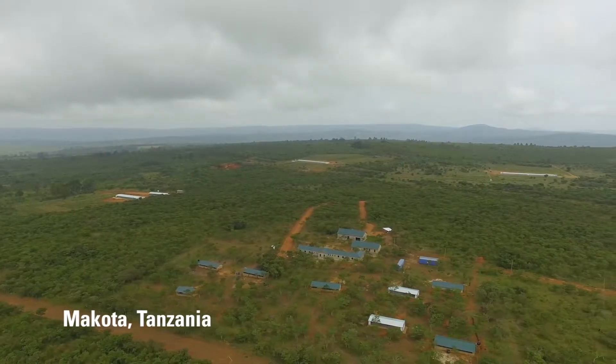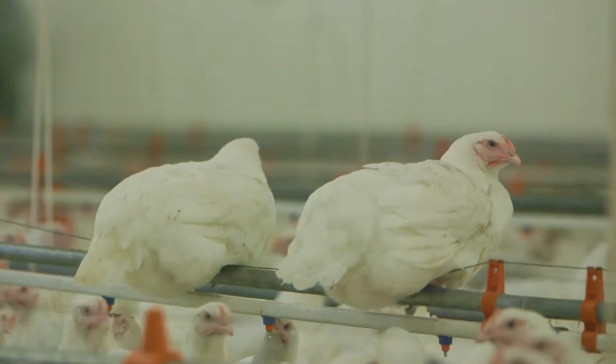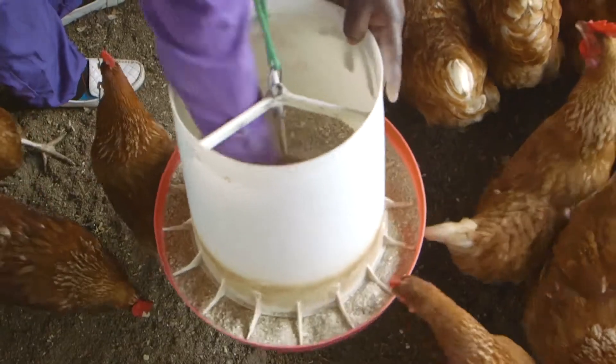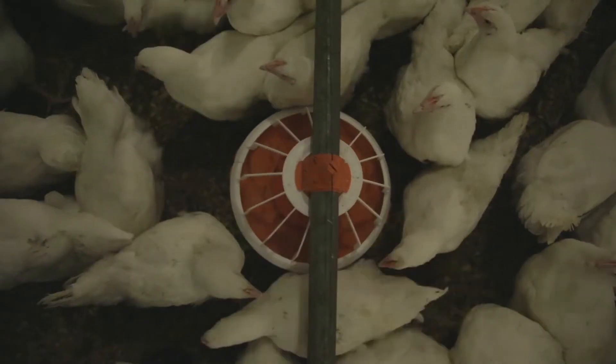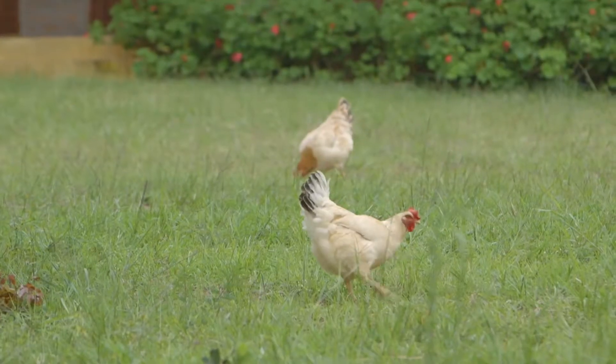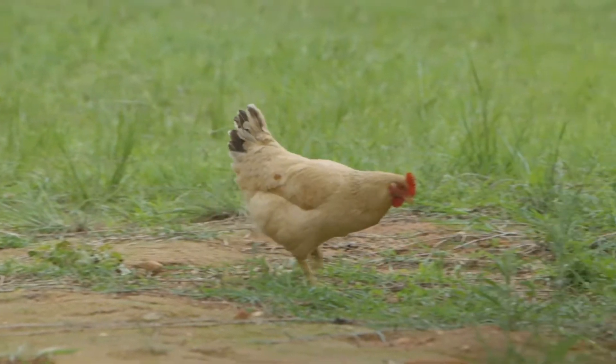Our poultry production focuses on three breeds: the Sasso, Cobb and Highline, each of which has a different quality. The Cobb are excellent broilers which build muscles very fast. The Sasso is a slow grower but highly resistant to climate and to diseases.